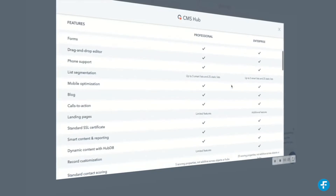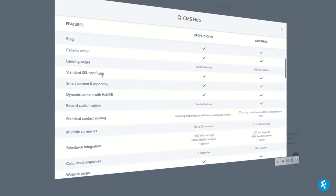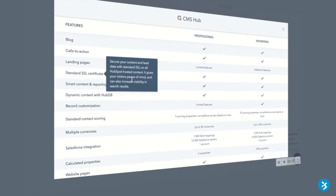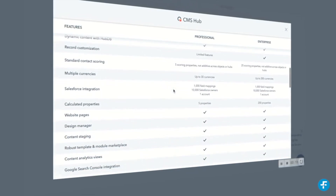But what about larger companies with thousands of employees and several teams actively working on the website? That's when you'll want to consider the CMS Hub Enterprise. It's a big step up at £745 per month, but it comes with big enterprise-level features that take the platform to the next level.